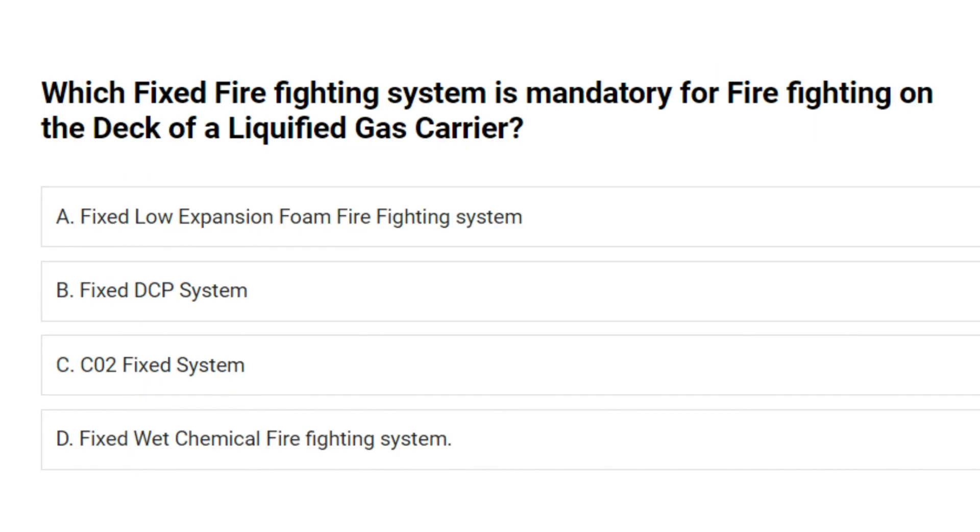Which fixed firefighting system is mandatory for firefighting on the deck of a liquefied gas carrier? A. Fixed low expansion foam firefighting system. B. Fixed DCP system. C. CO2 fixed system. D. Fixed wet chemical firefighting system. Answer: B. Fixed DCP system.